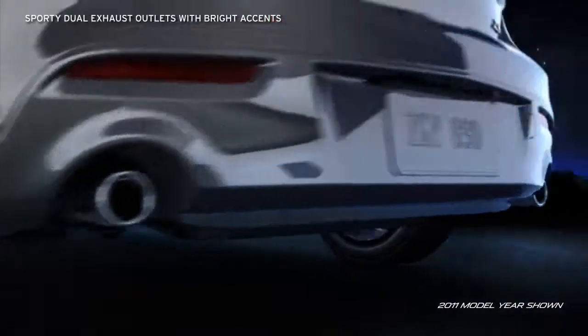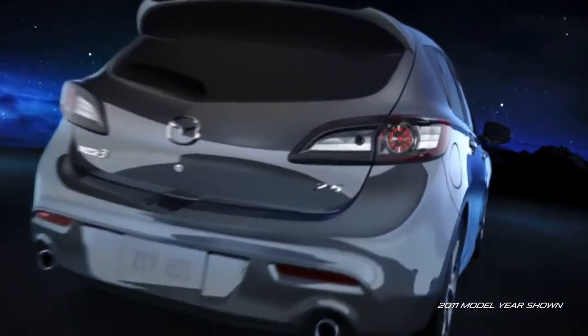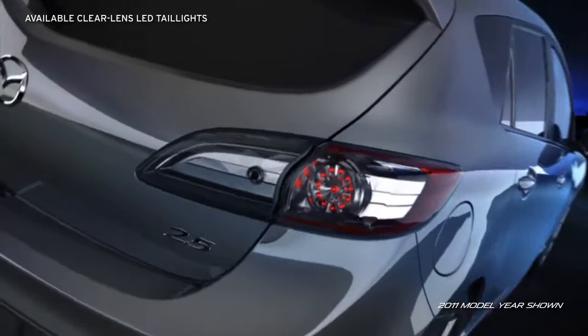The sporty dual exhaust outlets with bright tips and bold, available clear lens LED taillights will leave admirers with an unforgettable last impression.